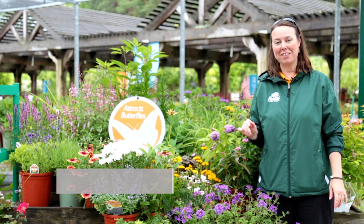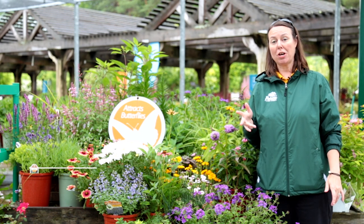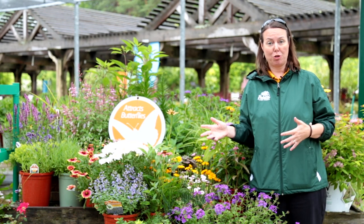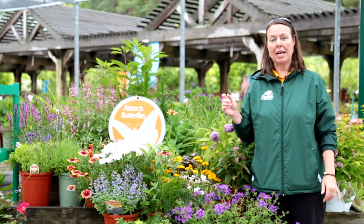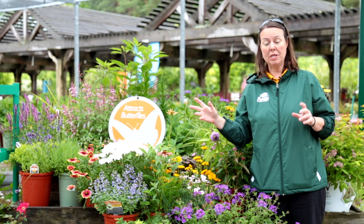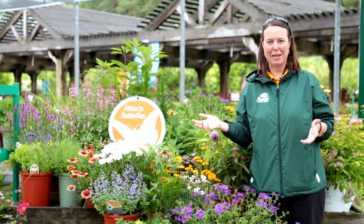Hi, I'm Noelle from Petitti Garden Centers and we're here at our Bainbridge location and we're going to talk to you about butterfly gardening and plants that you should put in your garden. It's actually National Pollinator Week, usually the mid-week in June, and it's also perennial week, so it's just a great time to get out there and plant in the garden.